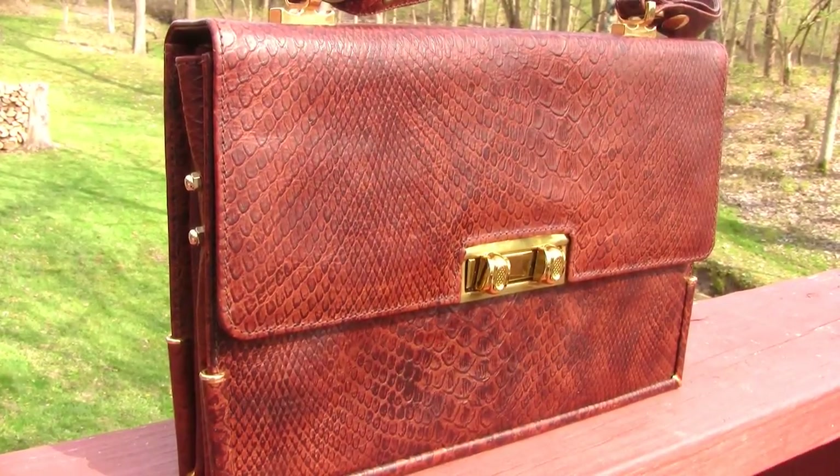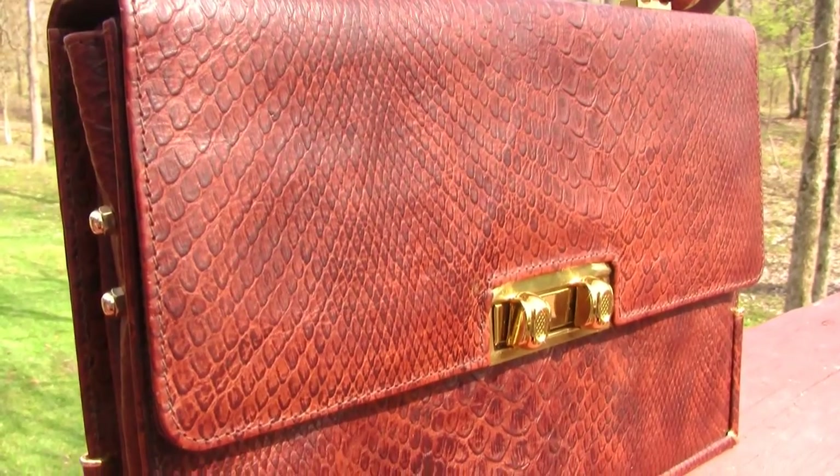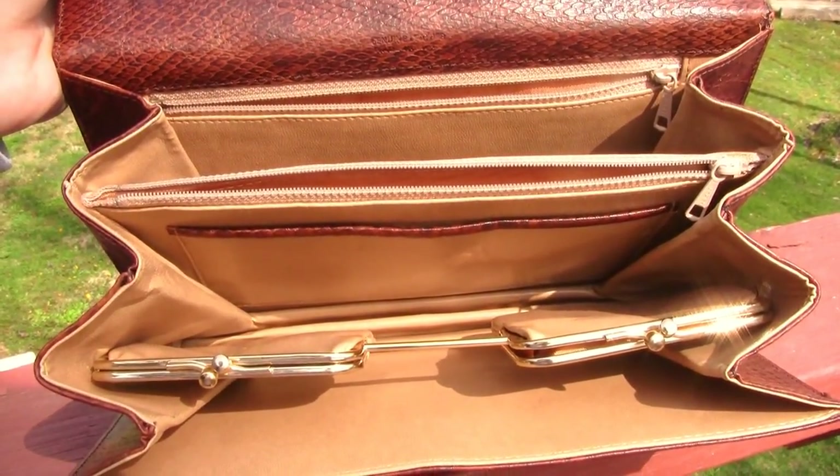Up next is one of my favorite vintage finds thus far. It is this beautiful brown Italian leather handbag. I would say this is my dream handbag. I really like the color and the shape, as well as the fact that it is in immaculate condition. Both the outside and the inside are in just perfect working condition. This bag looks a little like a designer handbag, but I could not find any names or labels inside. In the end, that was probably a good thing, because I only paid $15 for it. If a designer label was present, it would probably have cost me a lot more.